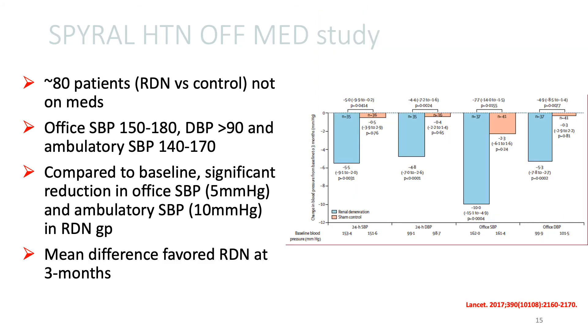This was studied in the SPYRAL Hypertension Off-Medication study, which randomized about 80 patients to either renal de-innervation or sham control. It is to be noted that these patients were not on medications during the study. This was a proof-of-concept study. The inclusion criteria was office systolic blood pressure between 150 and 180, diastolic greater than 90, and ambulatory systolic blood pressure between 140 to 170.